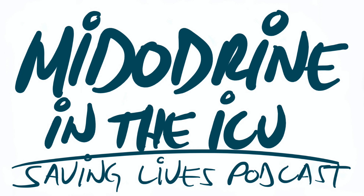Midodrine is an alpha-1 adrenergic agonist that's orally administered. Some people have colloquially called it oral phenylephrine. The reason why it is used both in the inpatient as well as outpatient setting is to restore vascular tone and increase blood pressure — in other words, to make the patient's blood pressure look a little bit prettier.